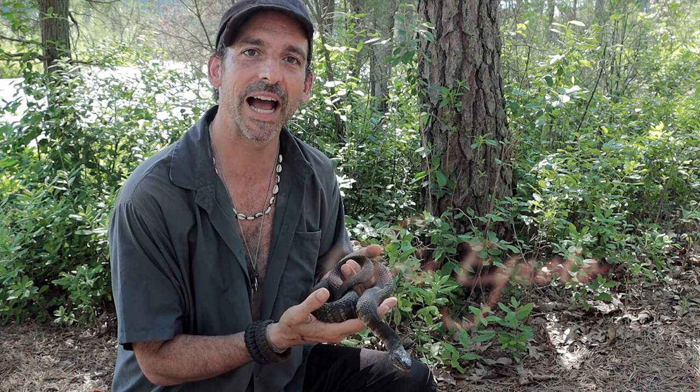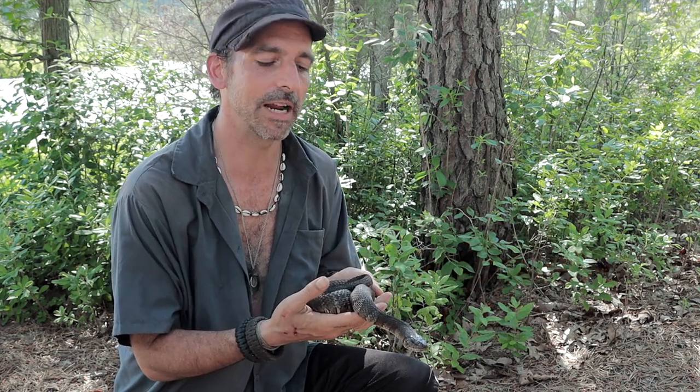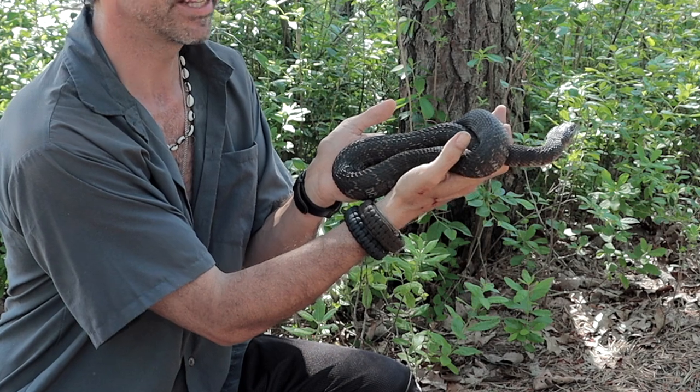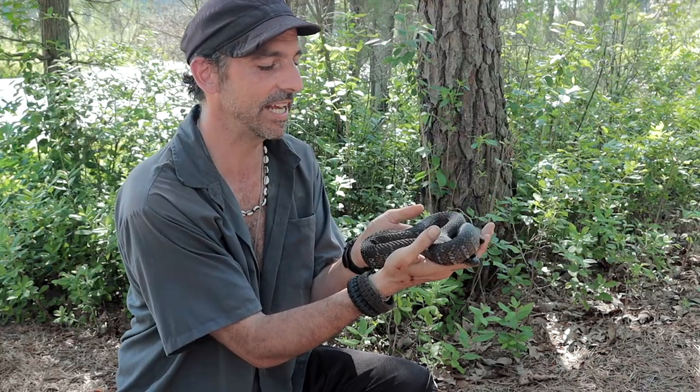While the Wildlife Brothers are behind me filming a segment on bluets — another trademark species of the Pine Barrens — I came across this beautiful northern water snake, which is Nerodia sipedon. This species is always mistaken for moccasins, sometimes copperheads.